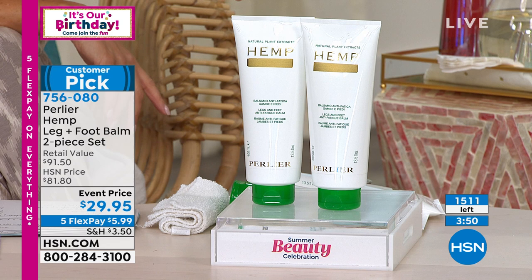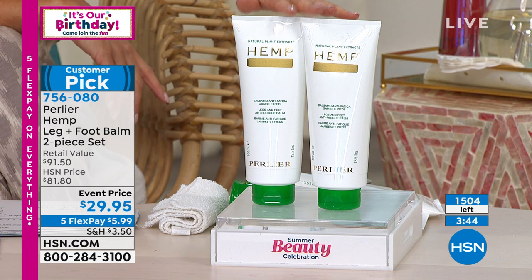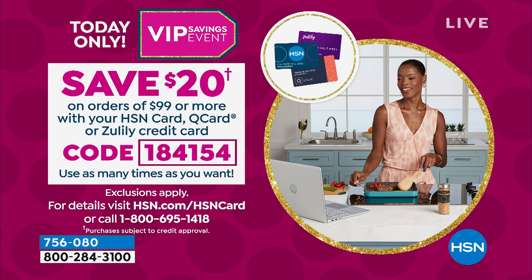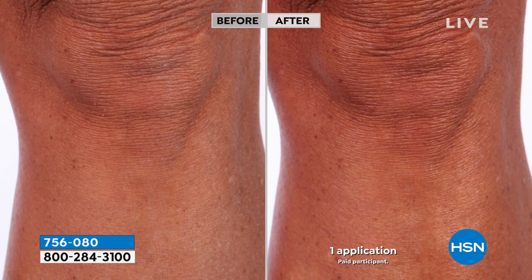This is our final presentation of the hemp leg and foot balm two-piece set you will ever see on television. Less than $6 to get it home, and five flex pay on everything today. If you're shopping for your Juliana outfit and need to hit that $99 price tag, use your HSN credit card — spend $99 or more and get 20% off every order. So pairing the leg and foot balm with a jumpsuit could make it like getting the balm for $9.